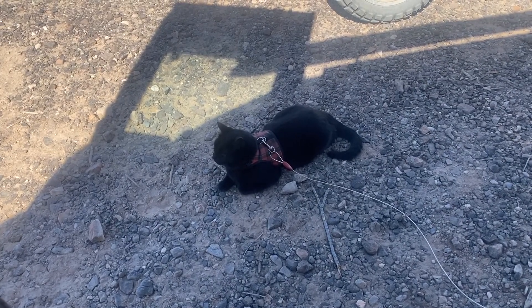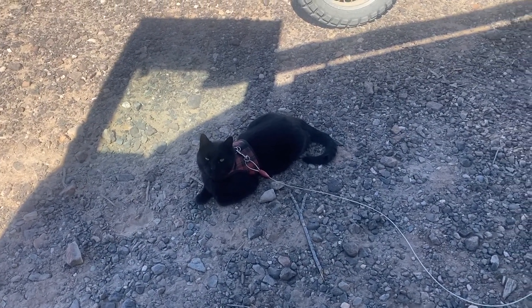I get a lot of questions about traveling with a cat. People travel with dogs a lot but you don't see a lot of cats out here. So I'm going to try and answer those questions for you.